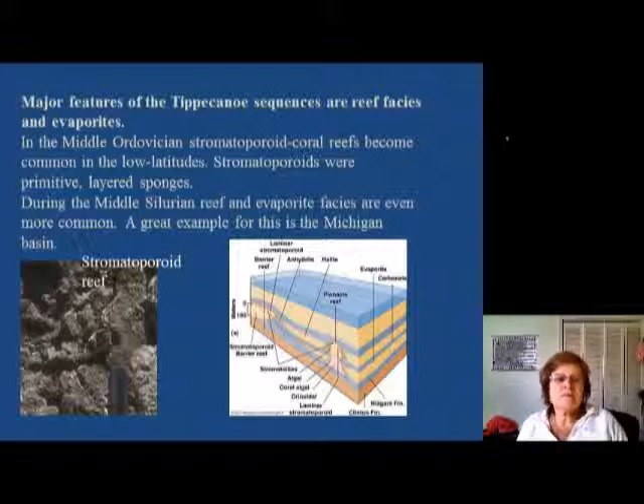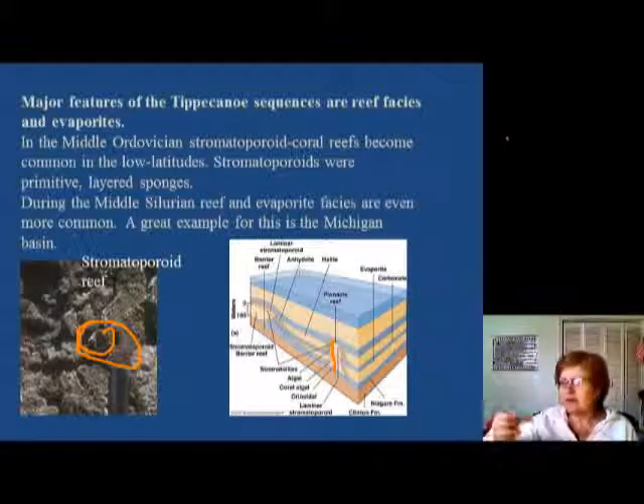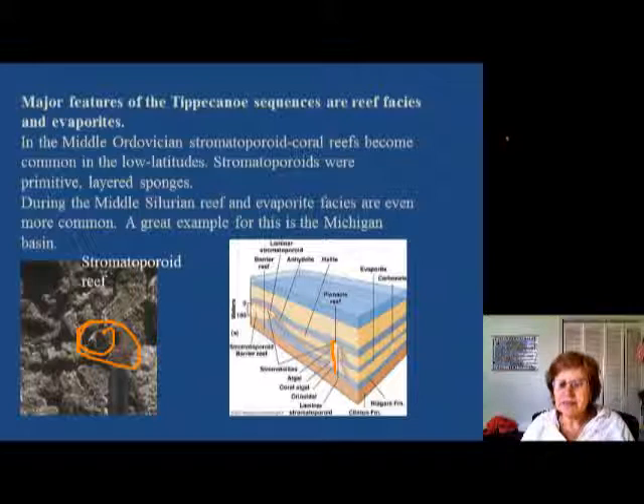Major and very important features of the Tippecanoe sequence are reef facies and a lot of evaporites. In the Silurian there is a lot of stromatoporoid coral reef — these were actually primitive layered sponges. During the middle Silurian the reef and evaporite facies are even more common. A great example is the Michigan Basin. This is how the stromatoporoid reefs look — these are pinnacle reefs. A pinnacle reef means you're in a deeper water area where coral reefs can keep up with sea level changes, staying in the photic zone while everything else is deep-water facies, forming a tower-like patch reef.